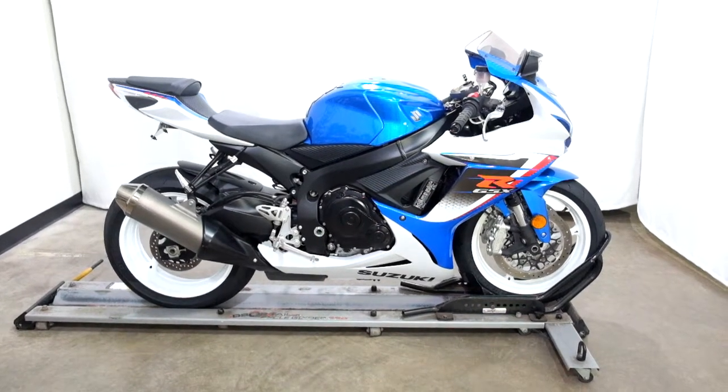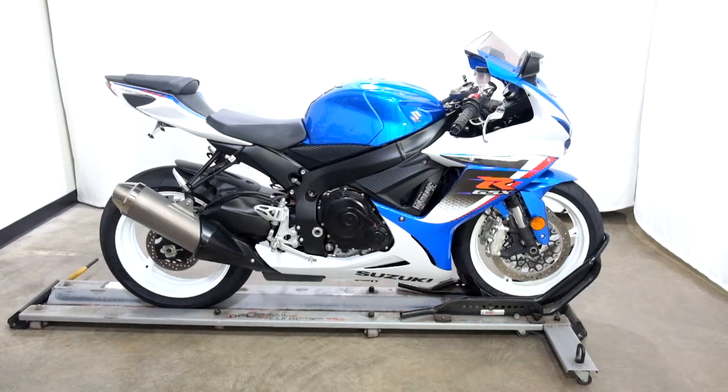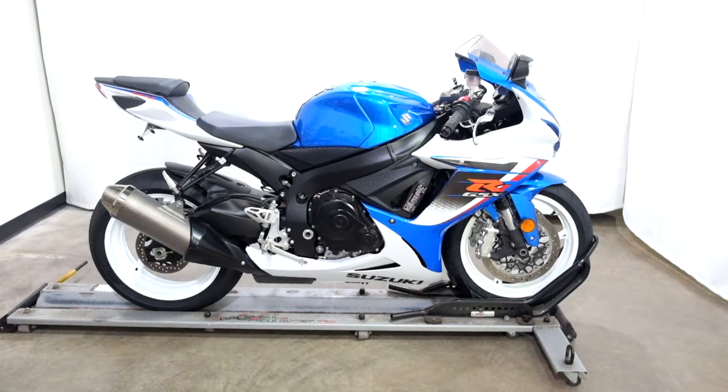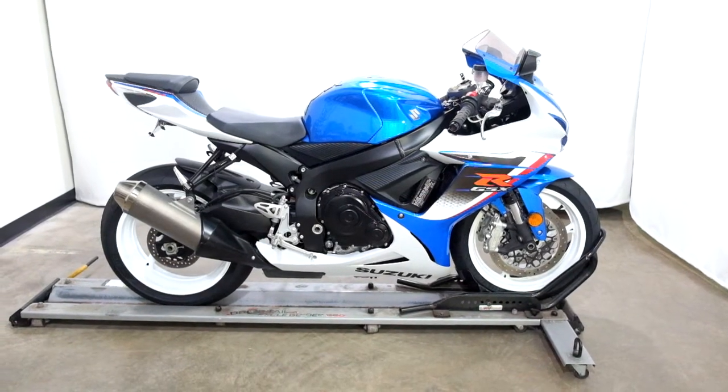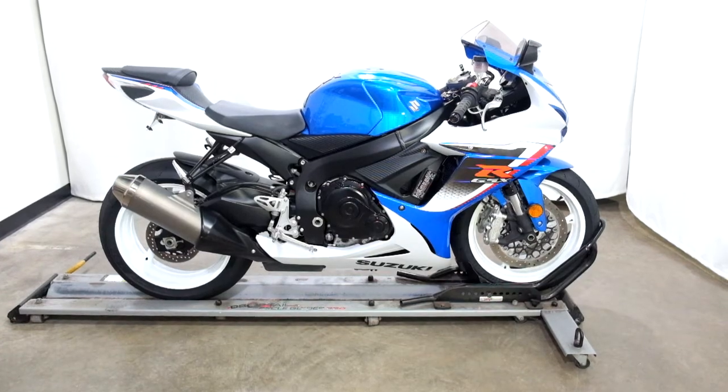Welcome to the SSB outlet. Today we have a 2013 Suzuki GSX-R 600. This sport bike has just under 6700 miles on it and will be sold as is. So let's take our walk around it, show it to you, then we'll fire it up today.